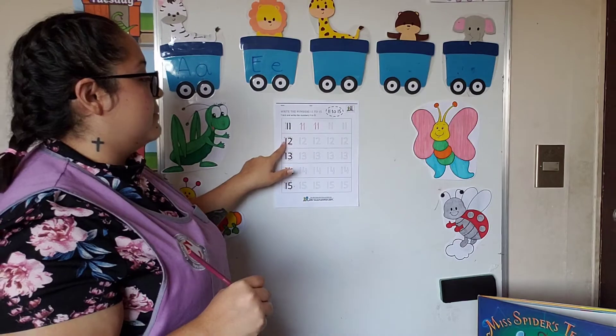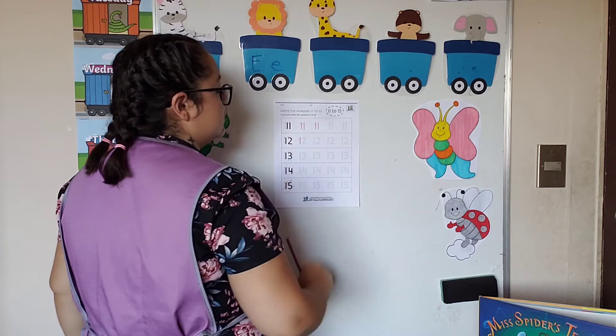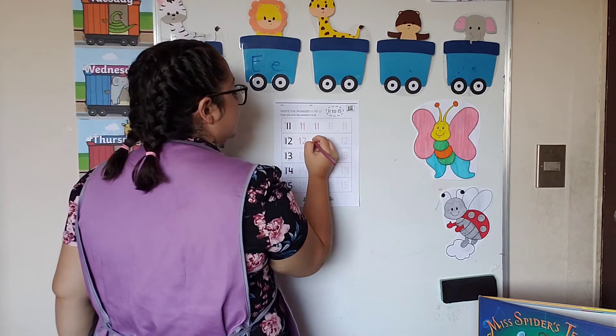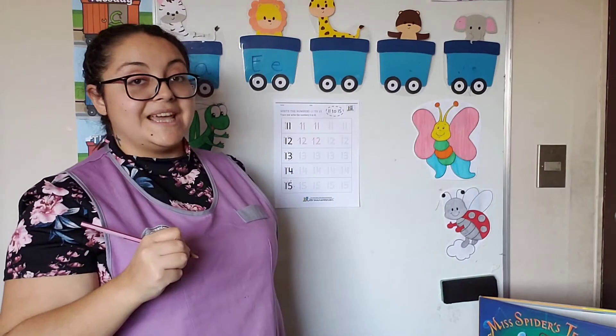Now we go for number twelve. We go number one — up and down — and then we go round with a little tail. Let's go again: up and down and we go round with a little tail. Good.